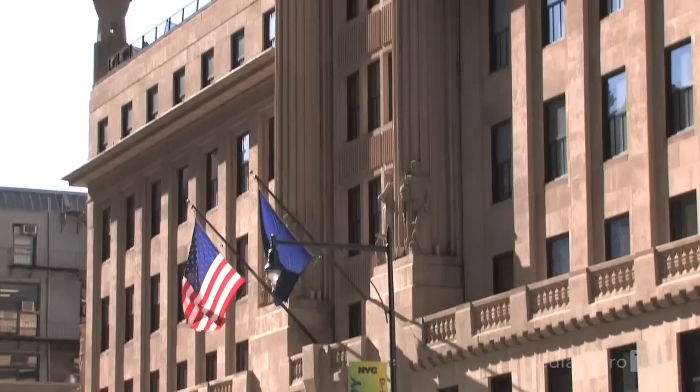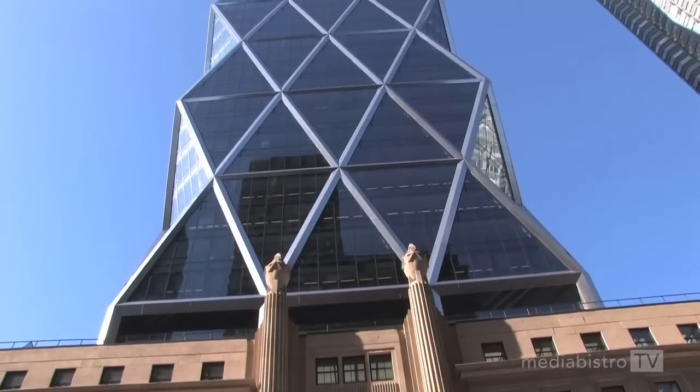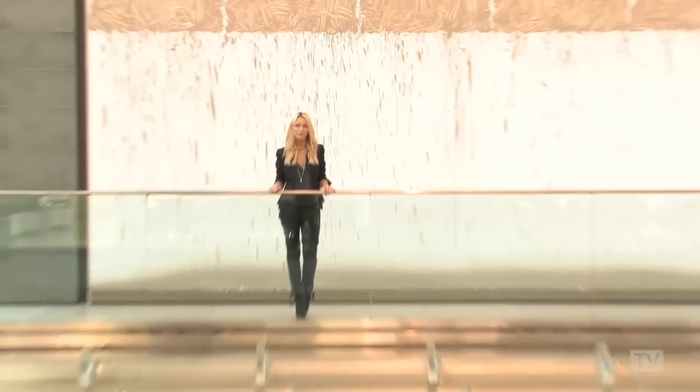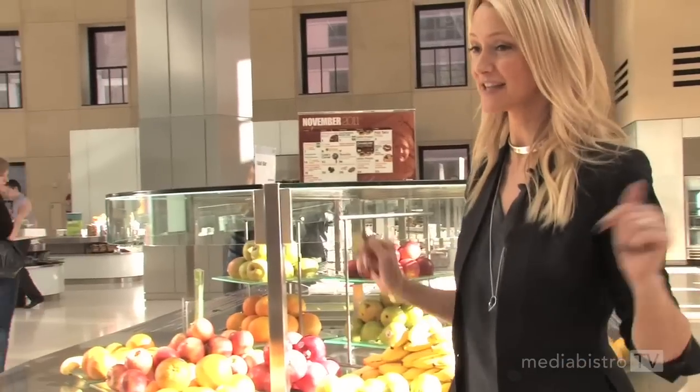This is the Hearst Atrium. The original Hearst building was built in 1928 — you can actually see the original walls that are still here. In 2006 we built the Hearst Tower. It was the first LEED certified building in Manhattan. There are tons of cool eco-friendly elements to this building, but one of my favorites is this waterfall.